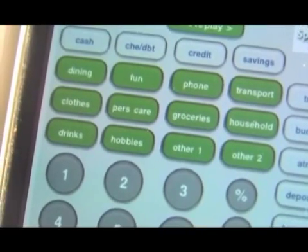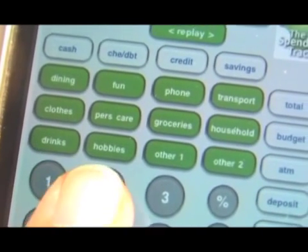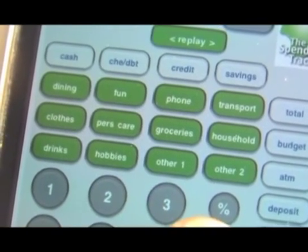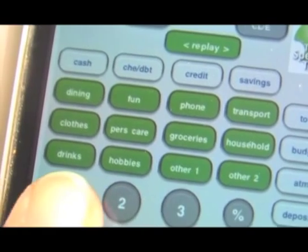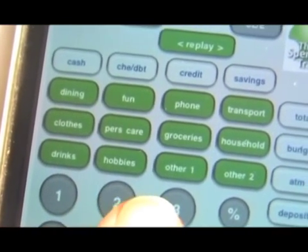The first thing I noticed were these green keys with the expenses that seemed to eat up my money without me even knowing it, like fun, dining, personal care and more. These are the expense categories of flexible spending. In other words, this is where the money goes. Flexible spending means we buy things that may change from week to week or perhaps day to day.